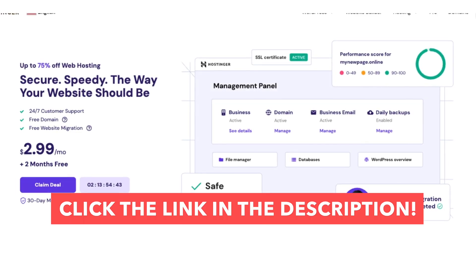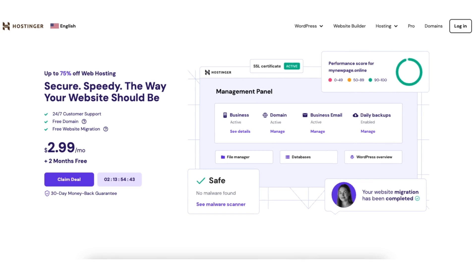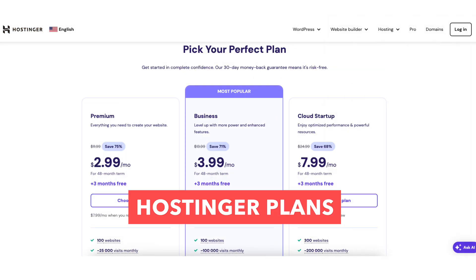Once you click the link in the description, you'll be on the Hostinger web hosting plans page. Click the claim deal button and you'll now be taken down to the Hostinger hosting plans.